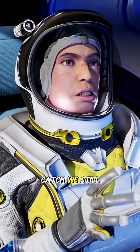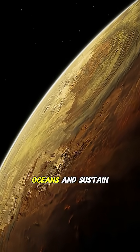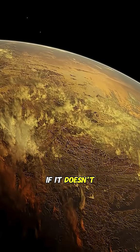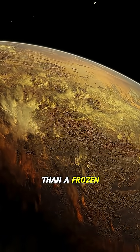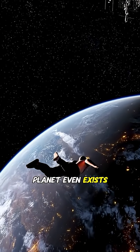But here's the catch. We still don't know if Kepler-186F has an atmosphere. If it does, it could protect oceans and sustain life. If it doesn't, it's nothing more than a frozen, lifeless rock orbiting a dying sun.